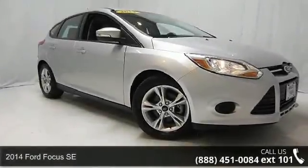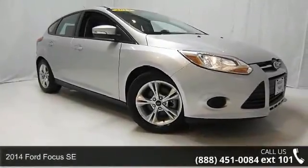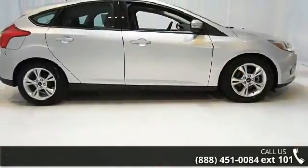Check out this 2014 Ford Focus SE. If you are looking for an automobile with great features, look no further.